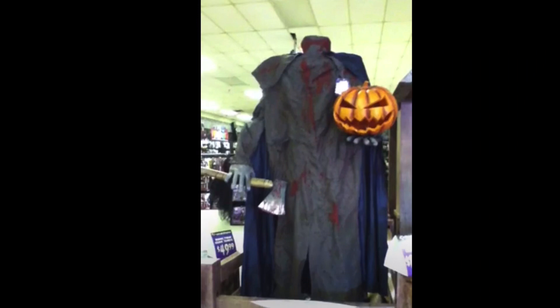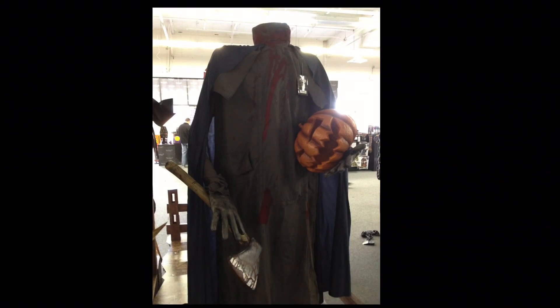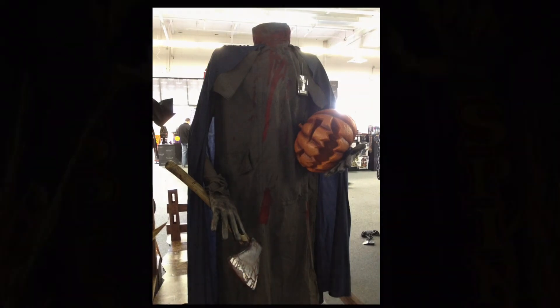I'm a huge fan of the Headless Horseman character and prefer having just the horseman himself as a fully fledged-out prop rather than one on his horse. All in all, Headless Horseman is a fantastic piece and lives up to being one of my favorite Spirit props ever sold of all time.